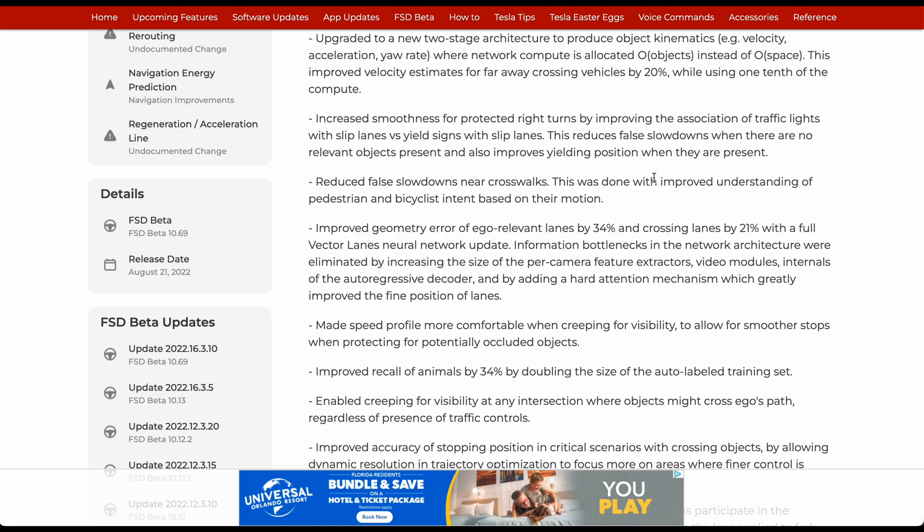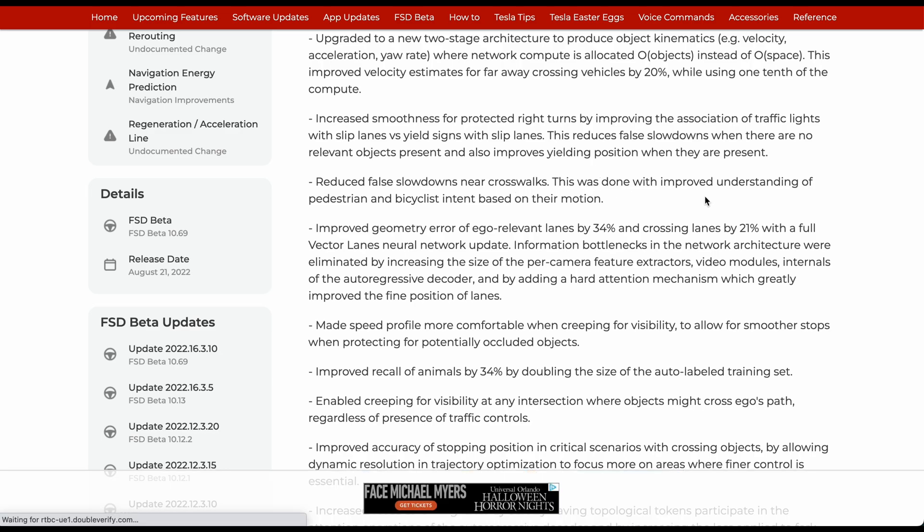Reduced false slowdowns in crosswalks. This was done with improved understanding of pedestrian and bicyclist intent based on their motion.